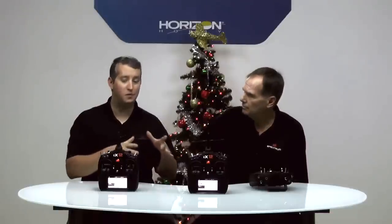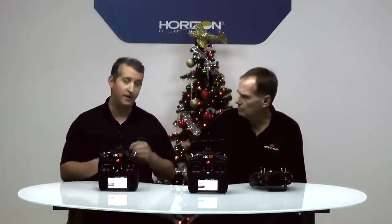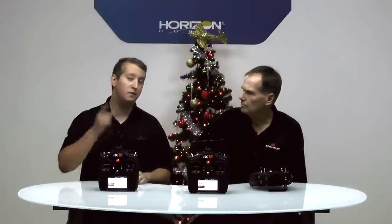Before we get into more details here, I want to kick it over to the launch video, because I think that will really give you the essence of what this radio is. So without further ado, check out the iX-12.